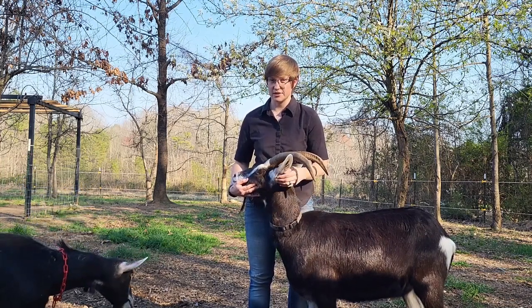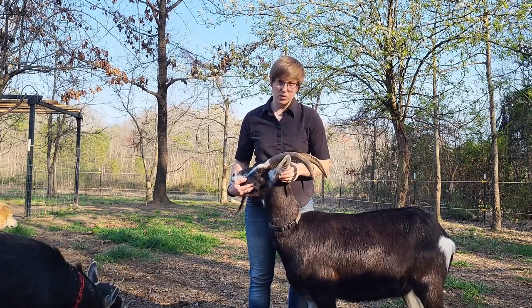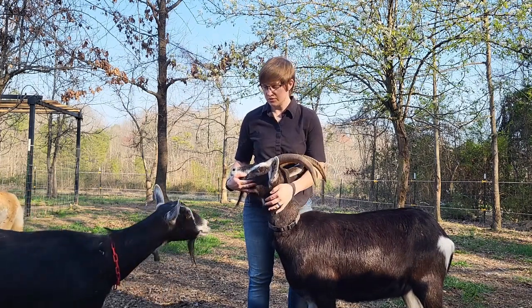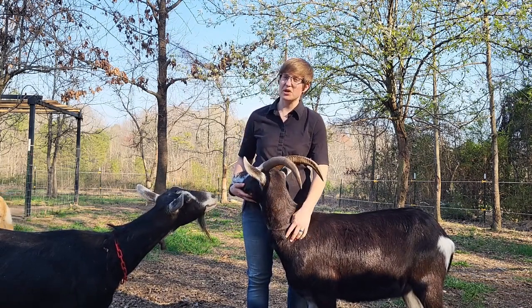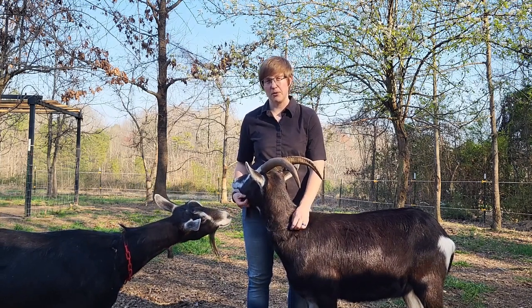Urolithiasis is just another term for urinary stone blockage. Pretty much any animal with a urethra has the potential for getting urolithiasis, but we do see certain risk factors that make some animals more prone to it than others, such as species, breed, age, sex, and even season and environment play a role.